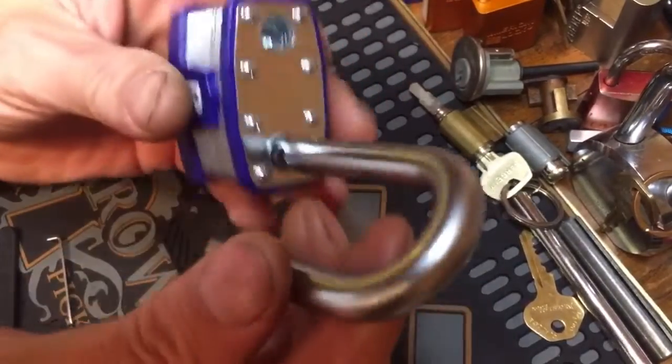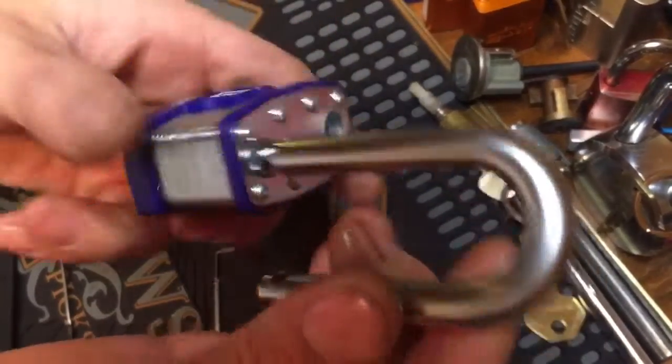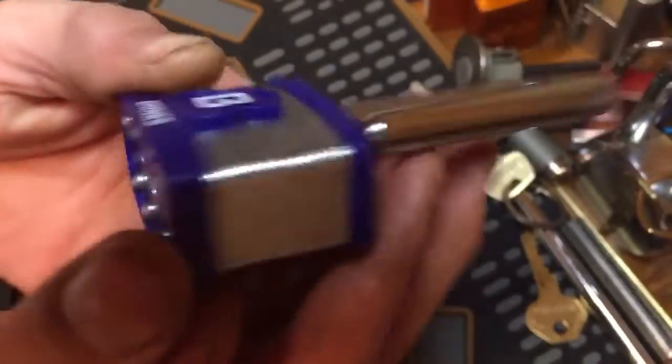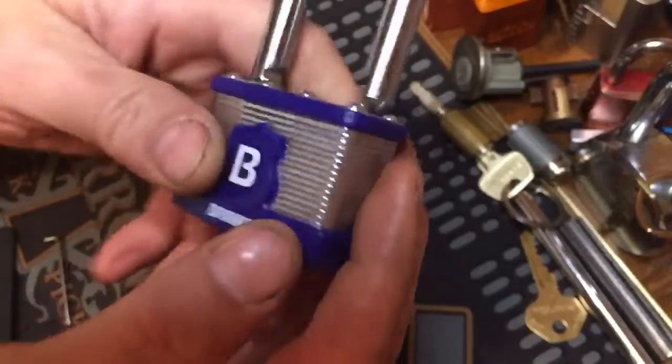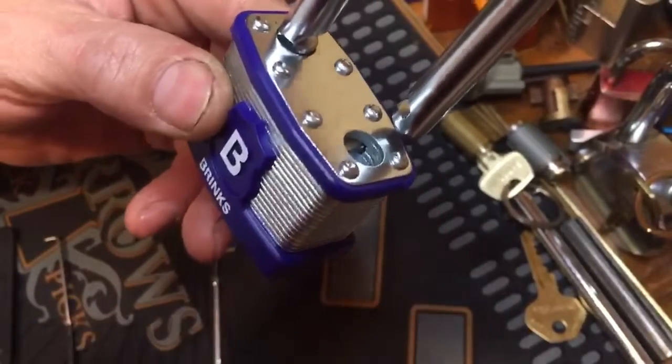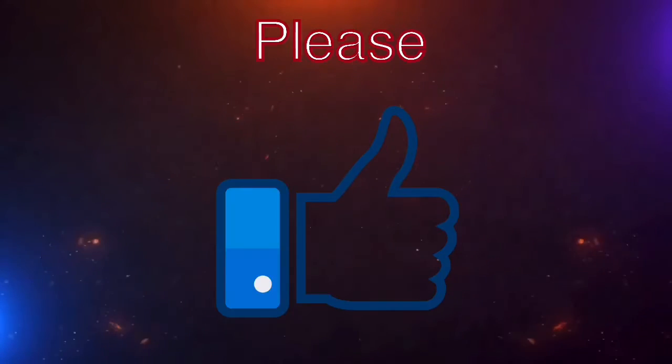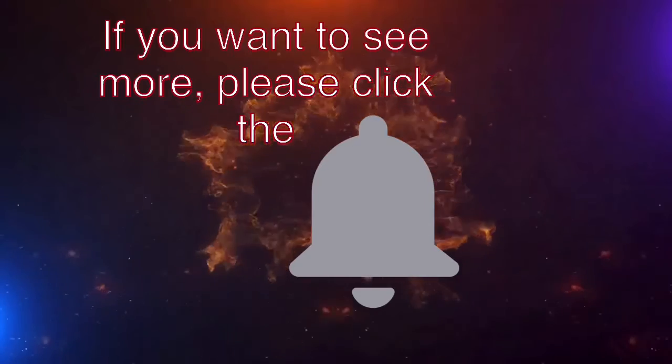They feel like they're built pretty tough, but they've got some spools in them. That's Stock Lock Sunday - I appreciate it guys.